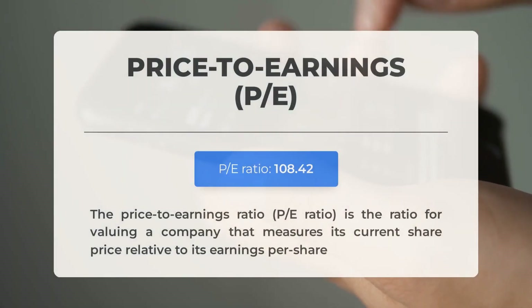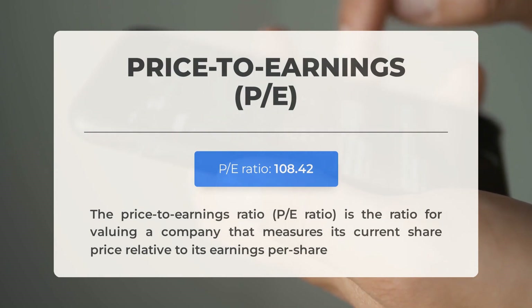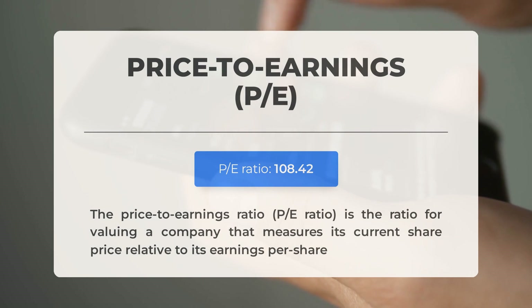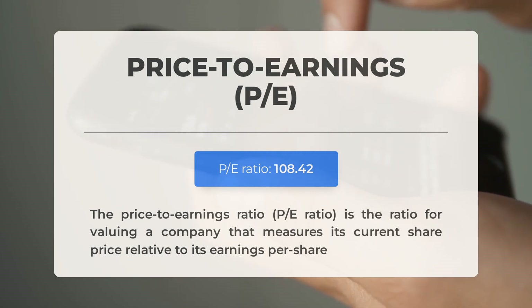Let's examine some essential fundamental data before discussing potential trading levels for Intel. The P/E ratio is a key indicator that compares a company's current share price to its per-share earnings — an exceptionally high P/E ratio may indicate the stock is overvalued, though this is common for tech companies with significant market potential. The upcoming earnings report for Q1 2024 is scheduled for April 25, 2024. Analysts' consensus estimates predict earnings of $0.130 per share — figures that can heavily influence stock prices.